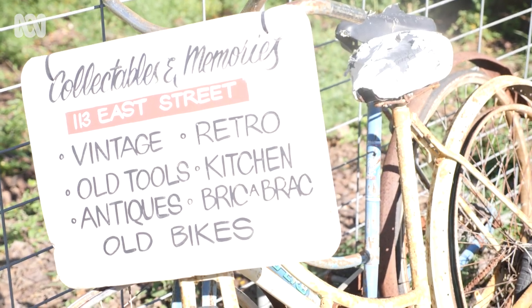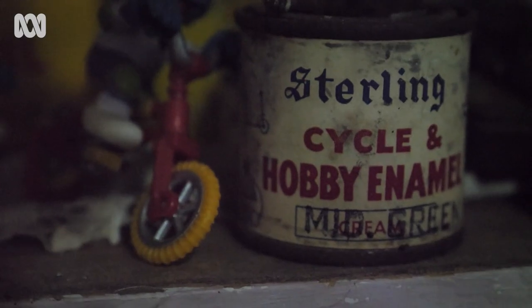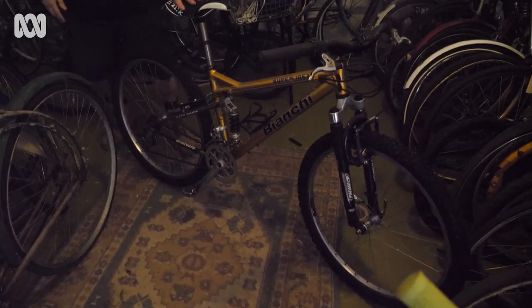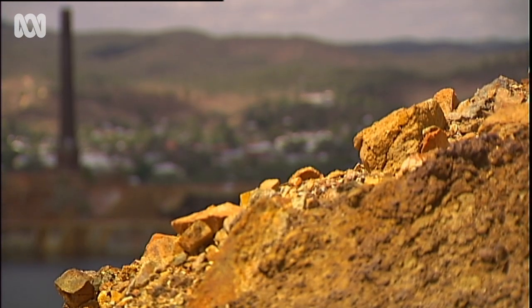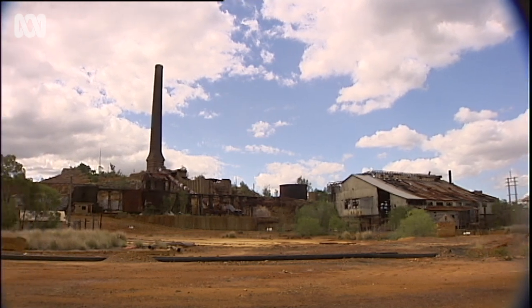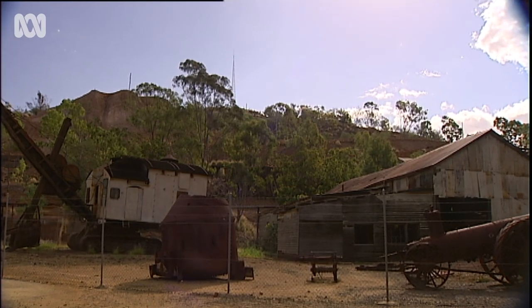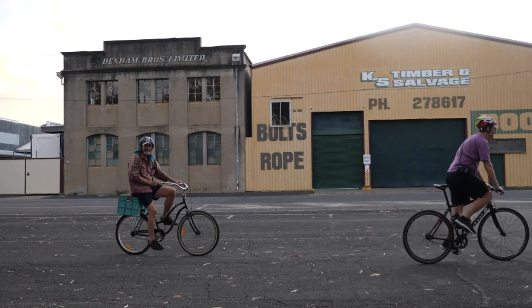I'm planning to set up my own museum to display my collection — either in the shop I've got here, or there's an opportunity to take the church hall down the road, though that might take a bit longer. Mount Morgan has sort of been on its back for a long time, and it's just another little thing to try and encourage people to come up.